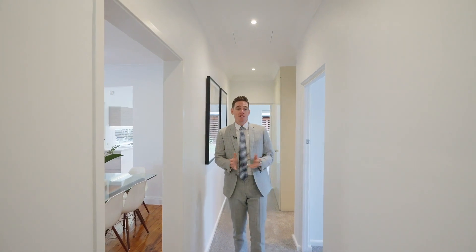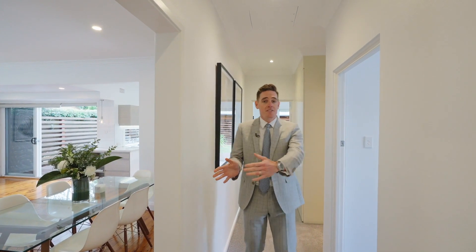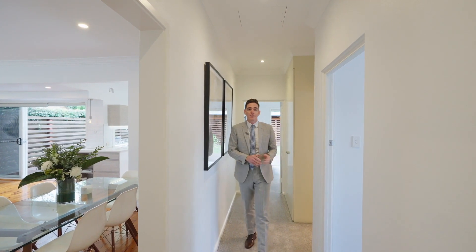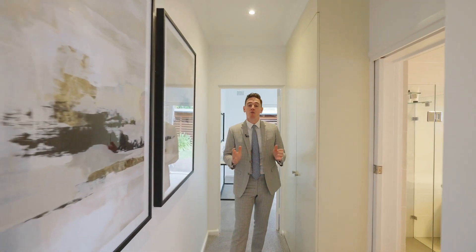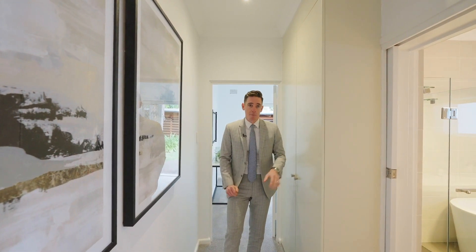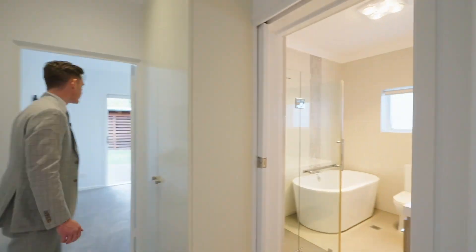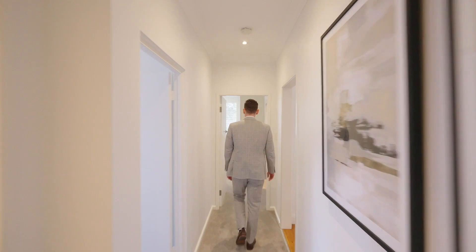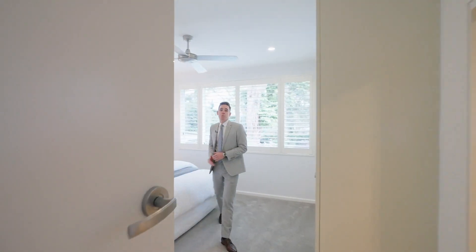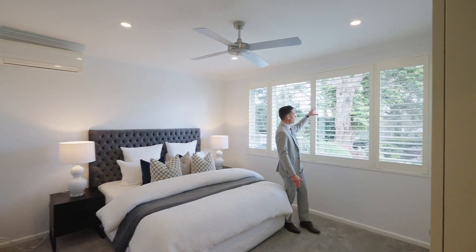I love the separation in the design, with your open plan living and dining out there and then the separation down this quiet hallway into your bedrooms. As you walk down, you'll notice it's freshly painted, recently renovated and with new carpet. Tons of linen storage and a very well-appointed main bathroom. This well-proportioned master bedroom has an extra large built-in robe, north-facing windows and an ensuite.